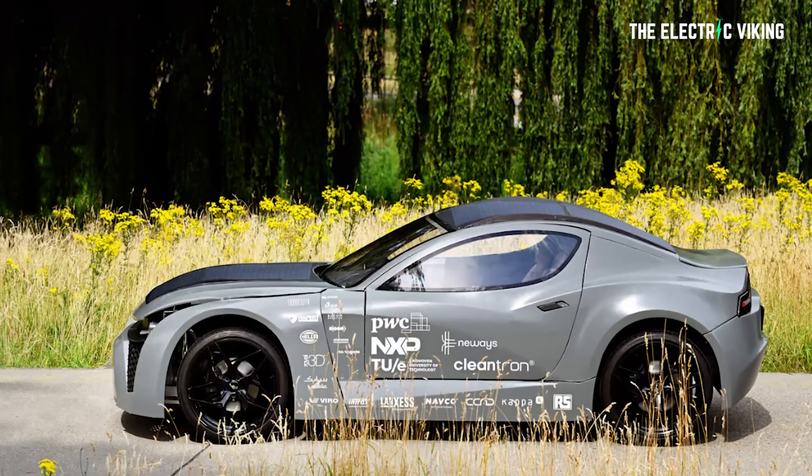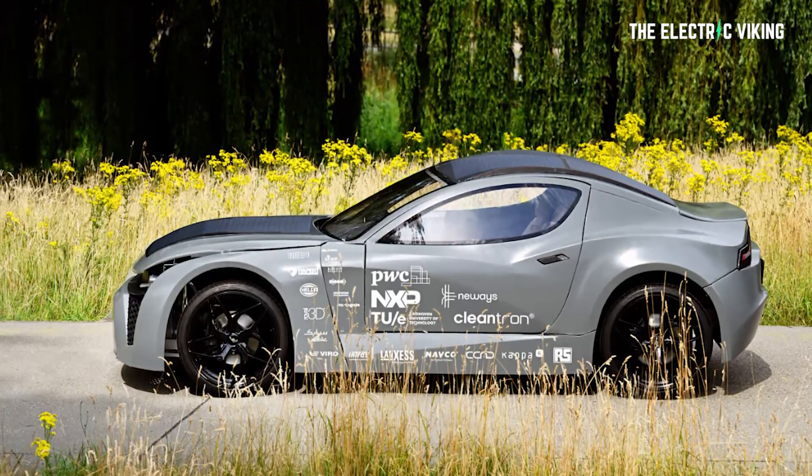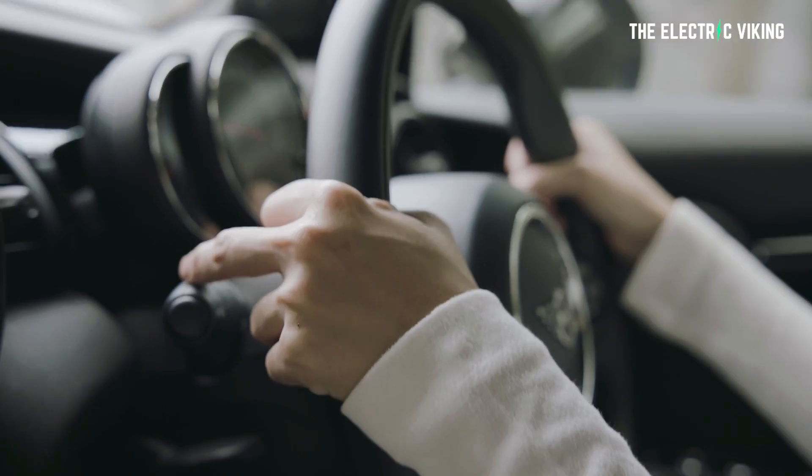Seriously, this car actually eats emissions while it drives. That, my friends, is the future of technology. And you've got to say, if this is the future of technology, wow, what a time to be alive.